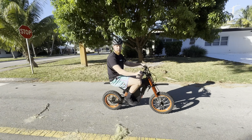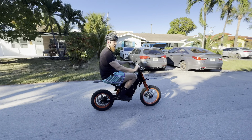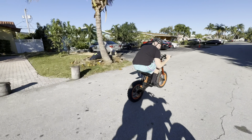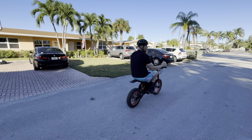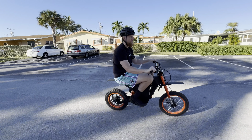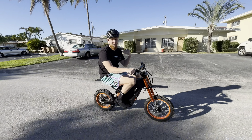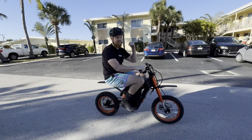Now we're going to do zone two. Going about 21, 22, 20 miles an hour right there — again, nothing crazy, but they say at this mode you can do about 37 miles of range. I don't want to say that's correct because zone one was 43 miles, so I'd say maybe a little less than that, maybe 30. But now we're going to get into why you buy this thing — zone three — because that's the fun part.